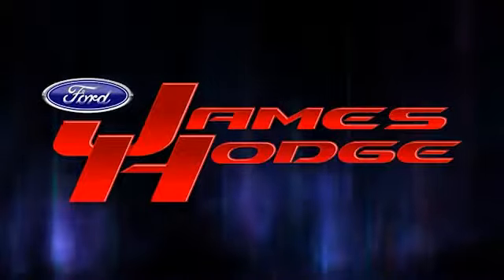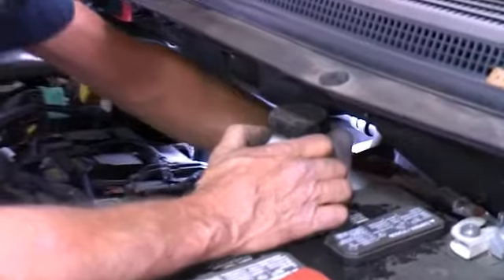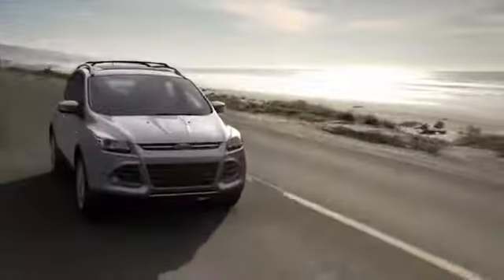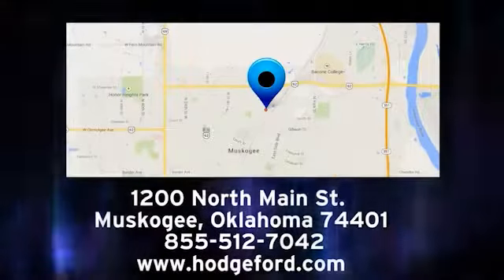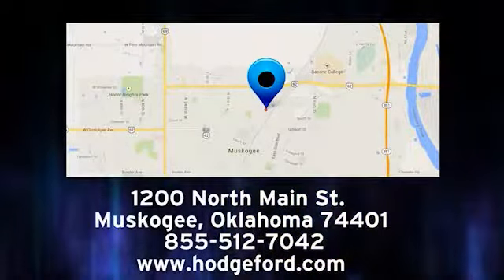James Hodge Ford Lincoln. Let our team of highly trained, certified Ford technicians take special care of your vehicle. We do it all — trucks, vans, SUVs, and diesels — and we get it right the first time. Stop by for service today. We are conveniently located at 1200 North Main Street in Muskogee, Oklahoma. We'll see you next time.